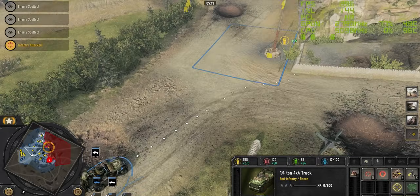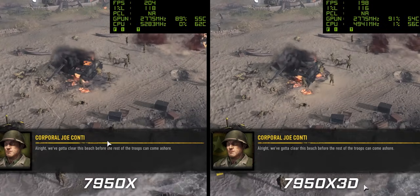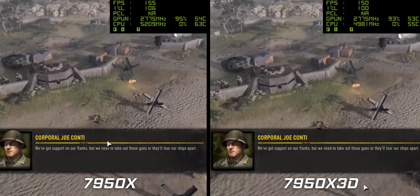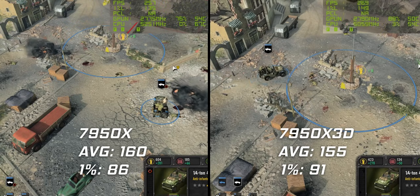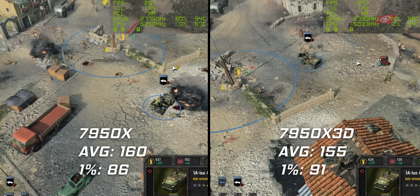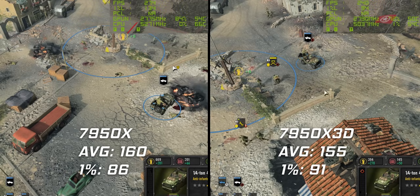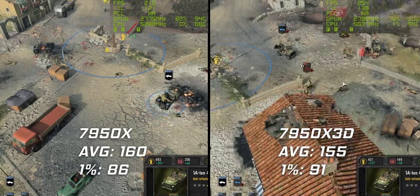Moving swiftly on to what was always a little bit of a wild card: Company of Heroes 3. This actually cost me more of my evening because I had to redo my tests with both CPUs because I didn't believe what I saw. Sure enough, it is accurate — we're actually seeing slightly higher FPS on the X version over the X3D. Realistically it is a bit of a draw because you do get slightly higher 1% lows on the X3D. But this is a clear example that not every single game is going to benefit from the extra 3D V-Cache, so while you might get some really big gains, others may be more or less the same and might not be worth the extra money.